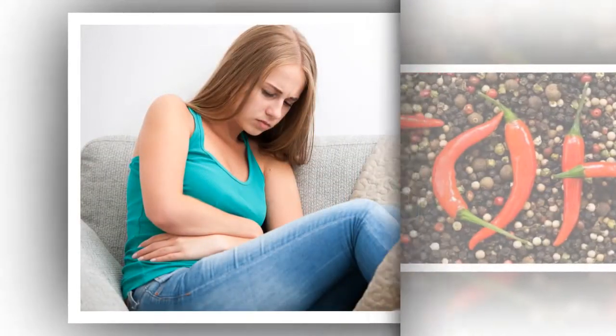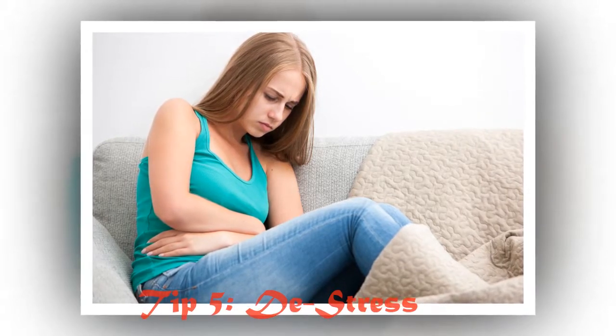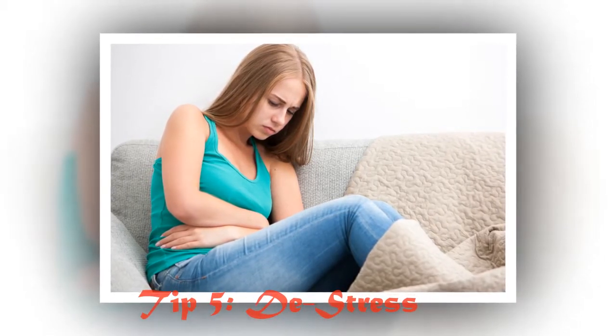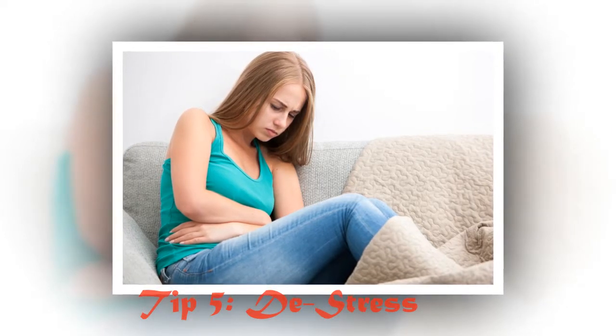When you get home from a busy day, you can de-stress by listening to music, spending time with loved ones, or watching a comedy. Kick-start your endorphins — hormones that reduce feelings of stress and pain — with exercises like running or yoga.